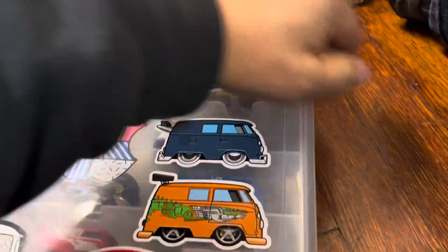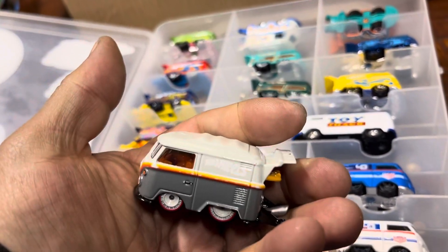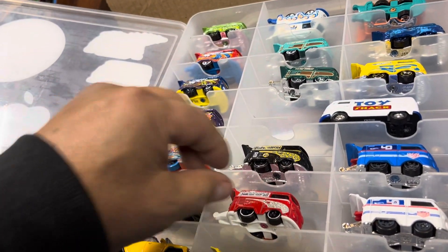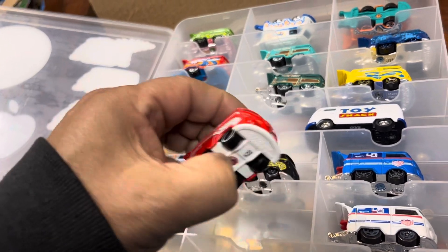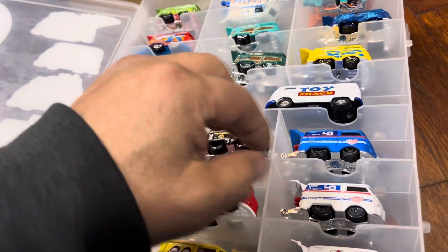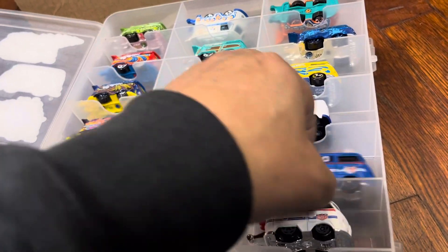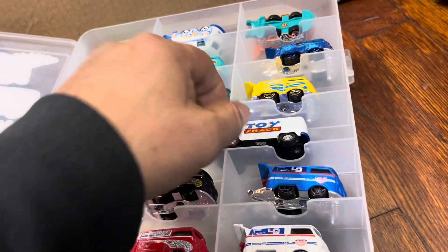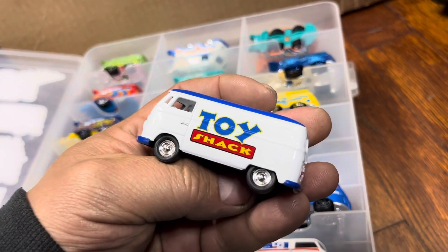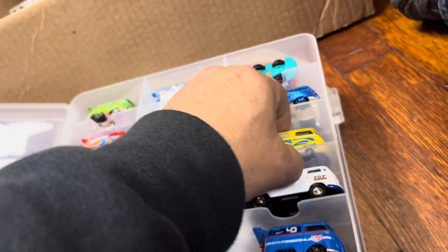Let me show you something you guys might like over here — let's open it up. Oh my gosh — Cool Combis! This one is from a convention in Mexico. Look at that — it's pretty nice, very well detailed. I'm keeping these, guys. There's also a Target Red Edition, a basic version, a Ninjago Walker theme, a Mega Bloks set, and from the Toy Shack in Vegas — they have their own cars made by Johnny Lightning. This one is probably about seven years old.